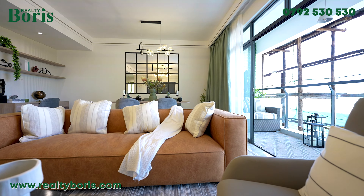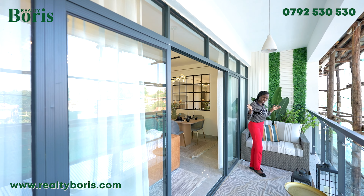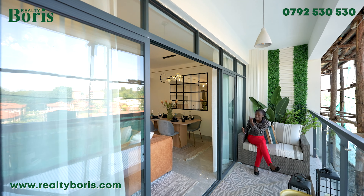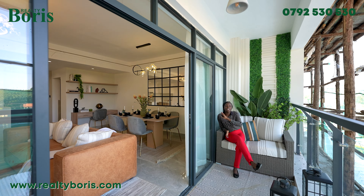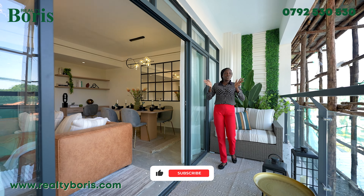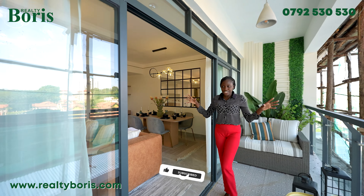The balcony has insane views. This is how our balcony looks — it has enough space. You can see I've done a seat and there's a plant, and there's still enough space. You can do tea out here. For those of us who love nature and love seeing what's going on around, we can do that over here.